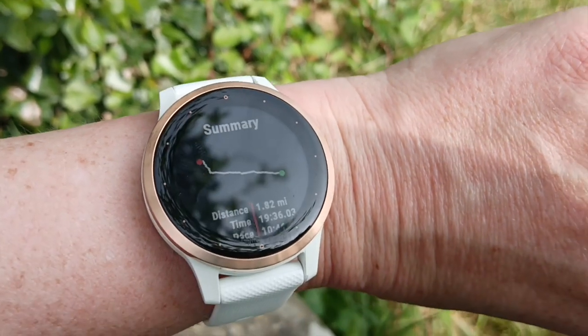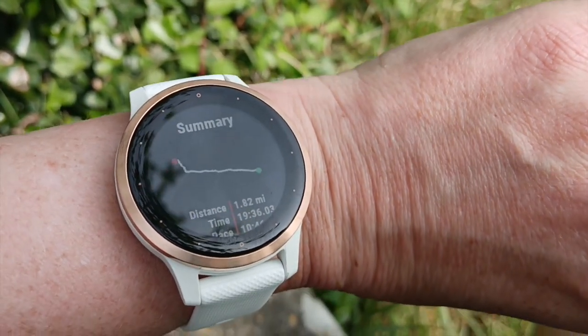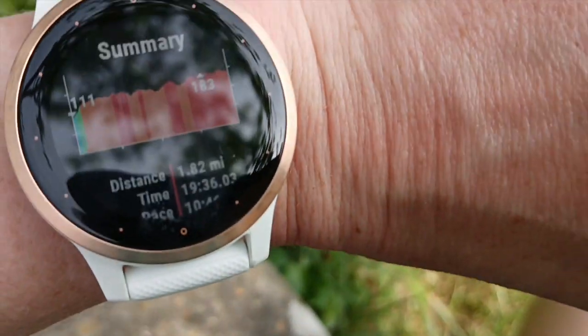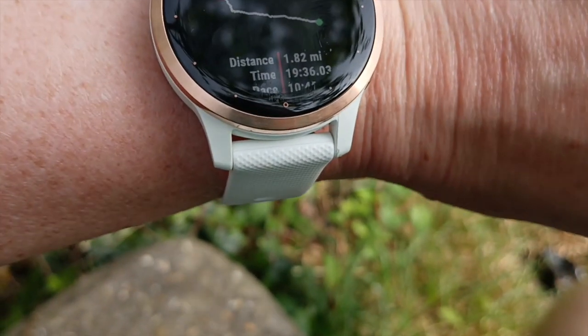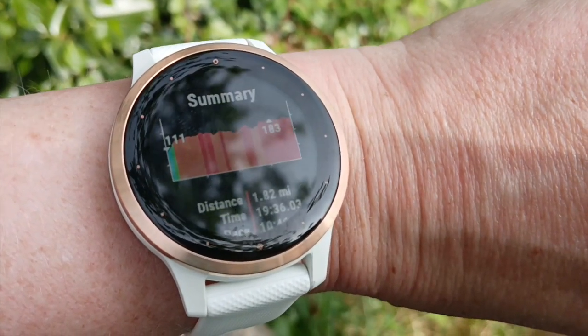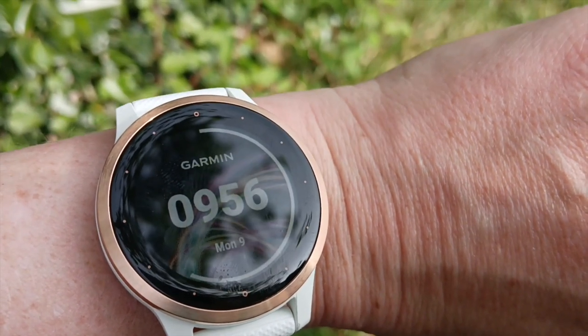That's my trip summary — so that's saying 1.82 miles, took me 19 minutes and 36 seconds, and then that's my pace. I can't quite see that, I'll have to just scroll down a little bit. And that's the time — better start work.